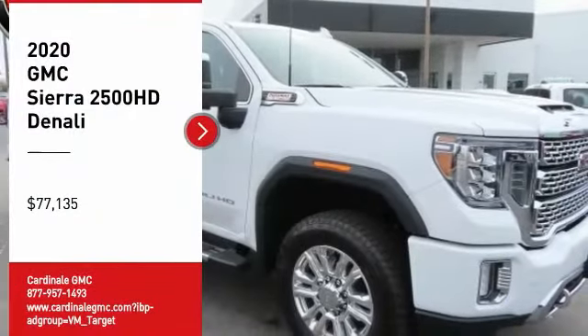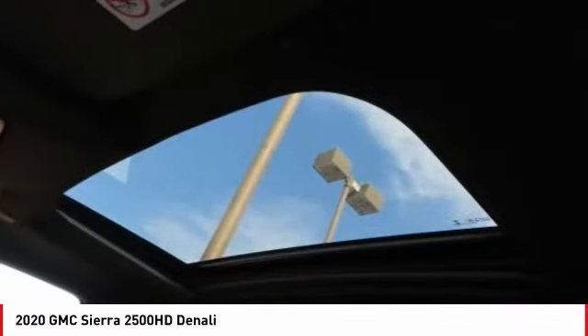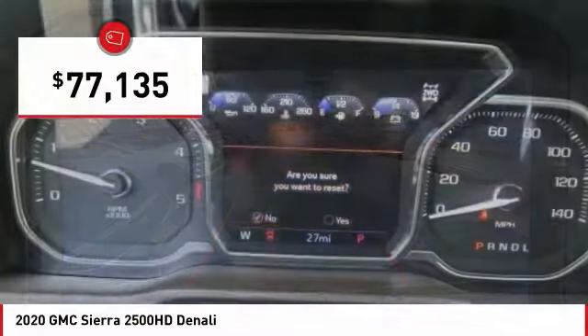Make a great choice today with the 2020 Sierra 2500 HD. The GMC Sierra 2500 HD has all your workhorse basics covered. No worries here. And is priced below $80,000.